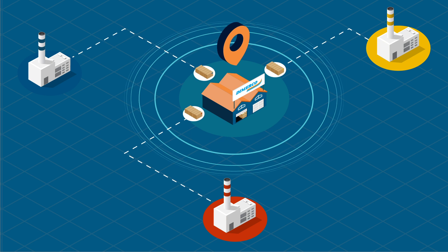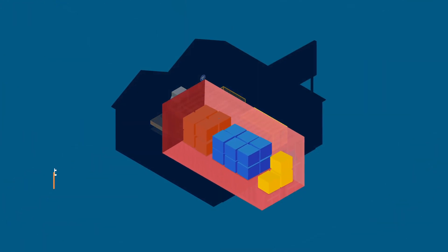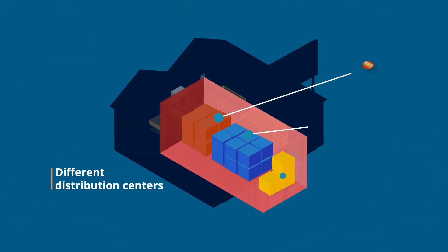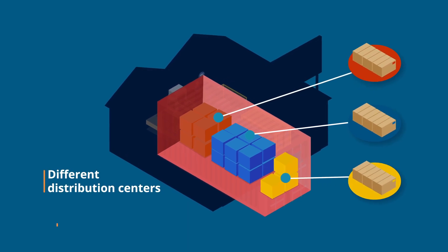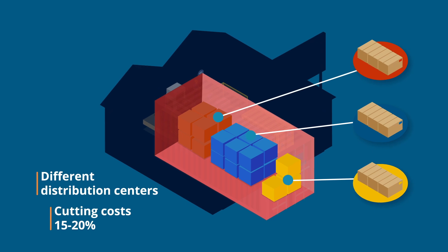DeMarco consolidates these products into full containers bound for different distribution centers, reducing door-to-door transit times, syncing inventory with actual store-level demand, and cutting costs 15 to 20 percent.